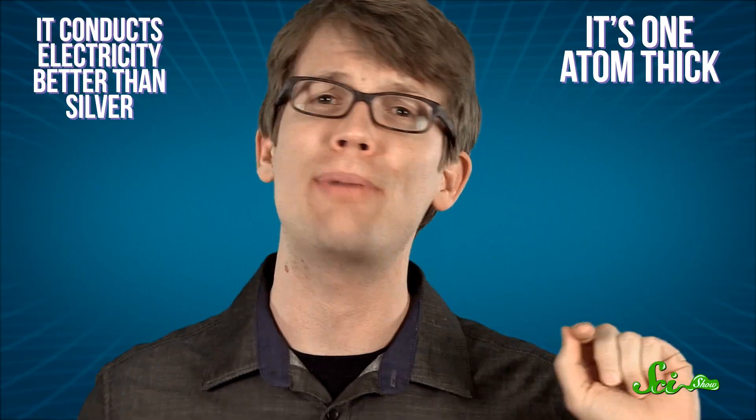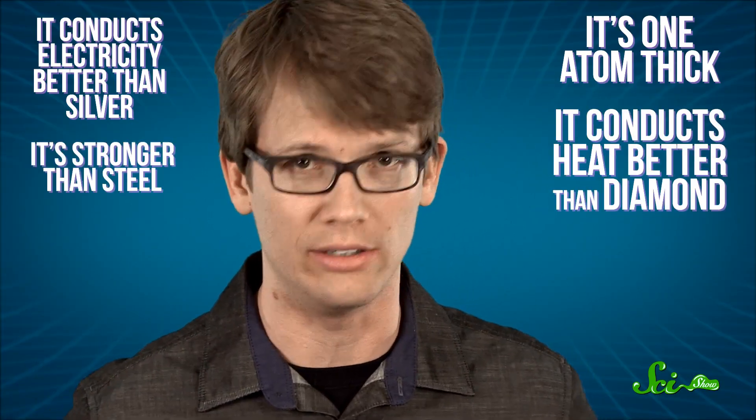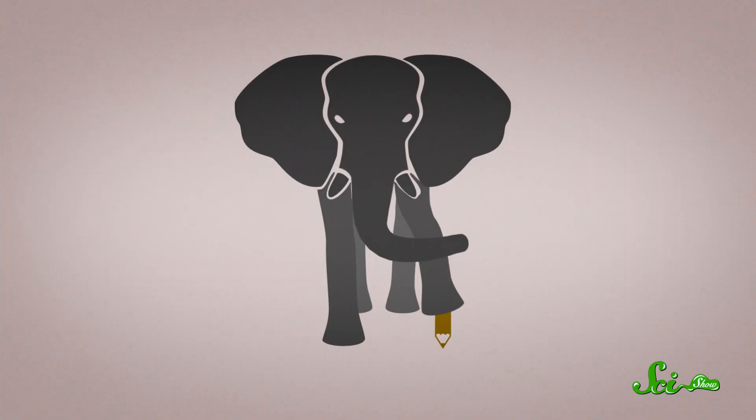Graphene. Everybody's talking about it. When hearing some of its basic properties, you might have wondered if people were confusing it with some kind of substance only found in comic books. It's one atom thick, conducts electricity better than silver, conducts heat better than diamond, and it's stronger than steel. It would take the focused force of an elephant balancing on a pencil point to pierce through a piece of graphene as thick as plastic wrap.